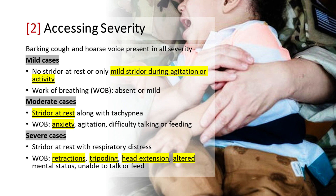For moderate cases, patients have stridor at rest, along with tachypnea. The work of breathing is moderate, and there might be signs of anxiety and agitation. Patients may also experience difficulty talking or feeding. Severe cases present with stridor at rest and exhibit severe work of breathing or signs of respiratory distress. Patients may self-position for relief, such as tripoding or head extension, and may have altered mental status and be unable to talk or feed.